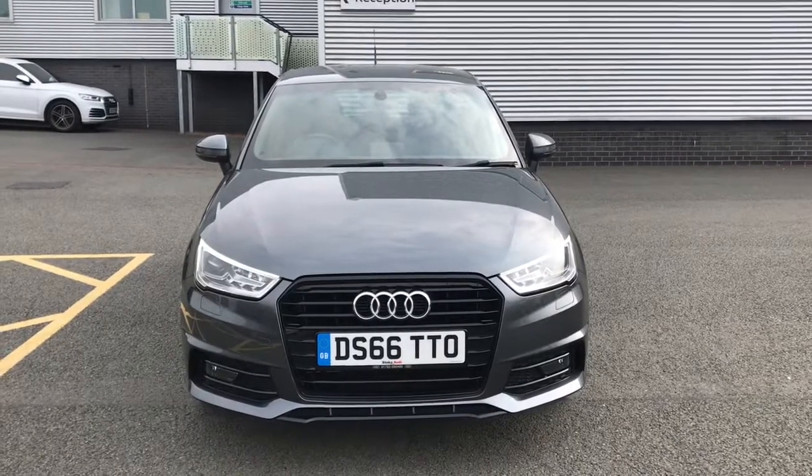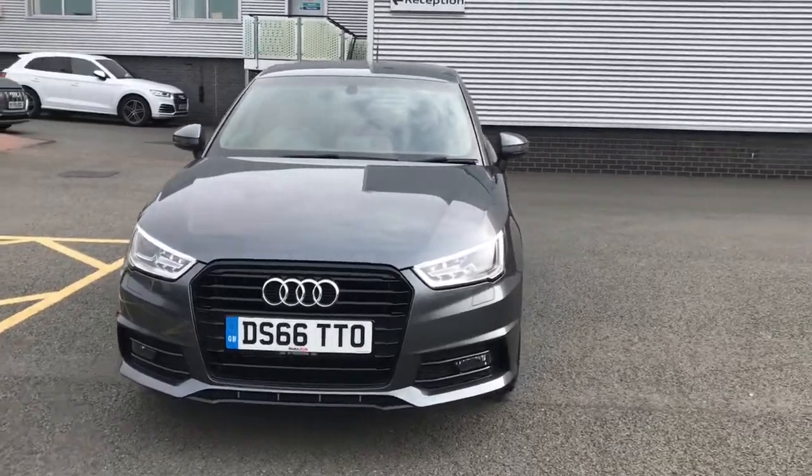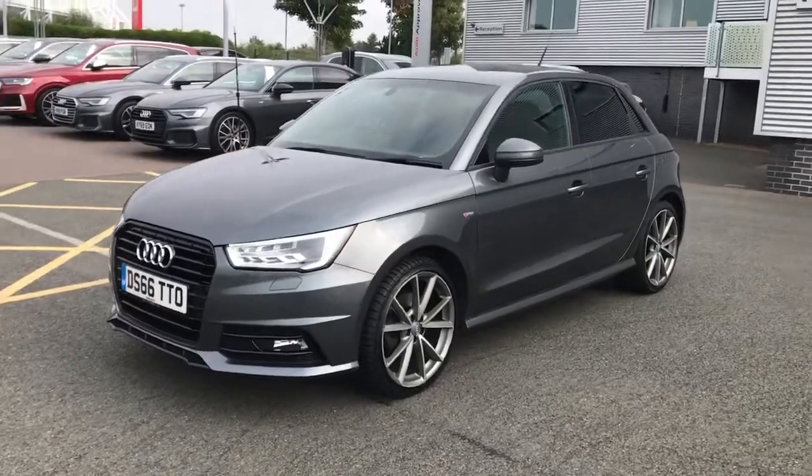Hello and welcome to Stoke Audi. Here we have an approved used Audi A1 Sportback Black Edition. This vehicle features the 1.4 litre petrol engine and the 6 speed manual gearbox.